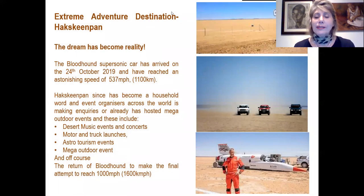You may have heard about the Bloodhound Land Speed Record attempt that happened last year. The car arrived in the Northern Cape in October and reached a staggering 1,100 kilometres per hour. Since then, Hakskeen Pan has become a household name worldwide, with event organizers making inquiries to host mega events on this outdoor space. These include music events and concerts, motor and track launches, astrotourism events, and mega outdoor events. We eagerly await the return of Bloodhound to make their final attempt to reach 1,600 kilometres per hour.